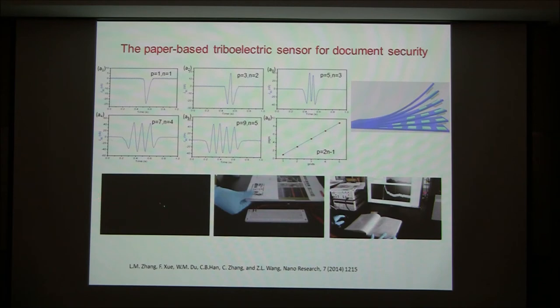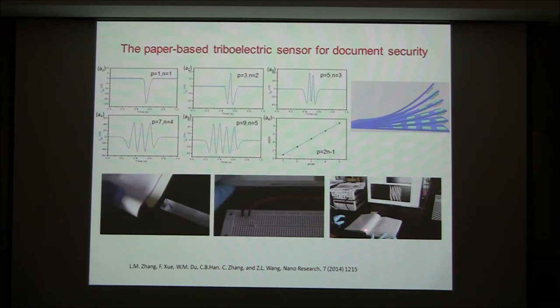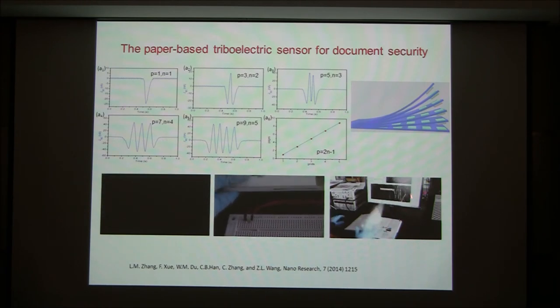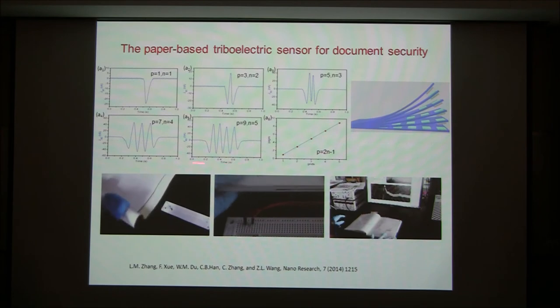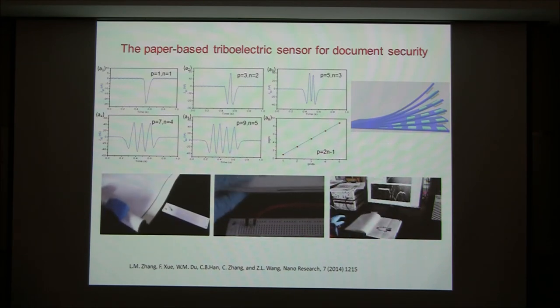You can touch this kind of art, put it on a logbook — if somebody touches or opens the logbook, an electric signal is generated. You can put it in your notebook: if someone looks at a page, a signal is generated. So this paper-based triboelectric generator can be used for sensing.